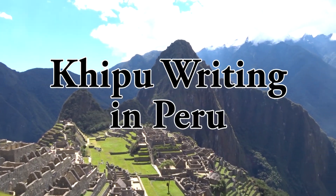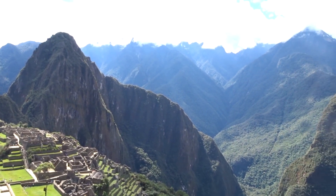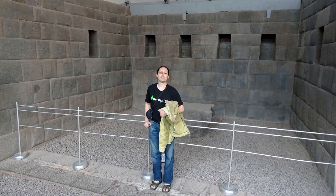At its height by the turn of the 16th century, the Inca Empire stretched over 2,500 miles of western South America, from southwest Colombia to Santiago. From the capital of Cusco, in what is today southern Peru, the Inca emperors governed the lives of millions of subjects in the largest nation of the Americas at the time of Spanish conquest.